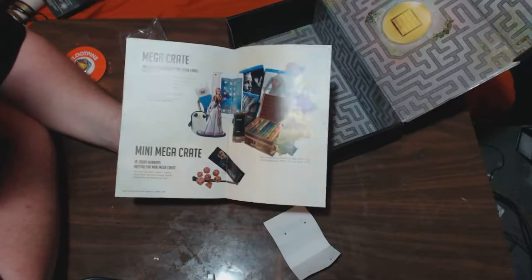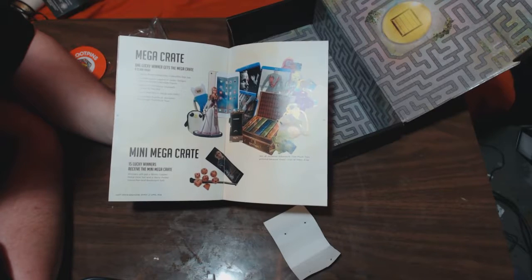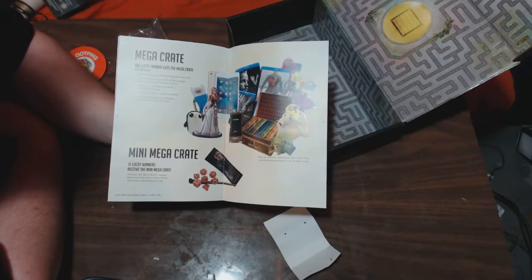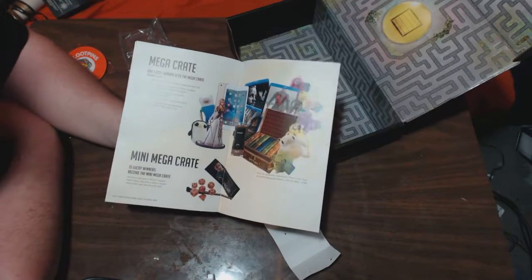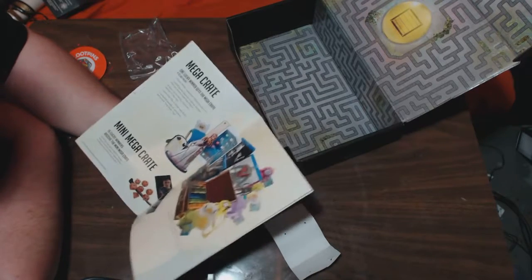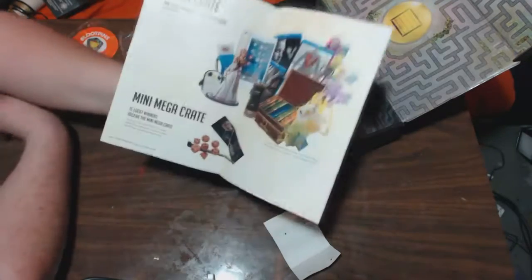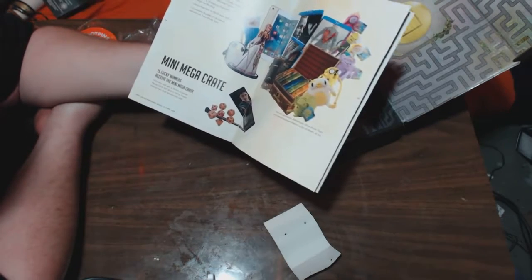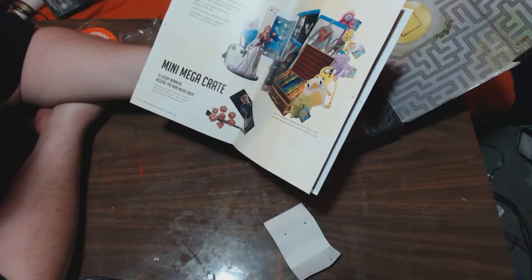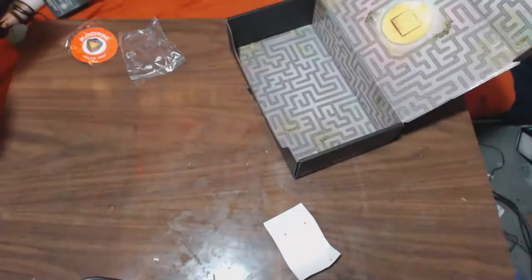Holy shit. Okay so the big mega crate had some pretty cool stuff — had the hardcover box set of Harry Potter, had a Twilight Princess Zelda figure, seasons one through three of Vikings on Blu-ray — I still haven't seen that show but I hear it's good. A gold iPad Mini 4, and the complete bundle of Jazzer's Adventure Time plush toys — all of them, damn. And the mini crate came with a Harry Potter wand pen bookmark and a copper set of dice. I would have loved the copper set of dice, I'm always looking to expand my dice collection.